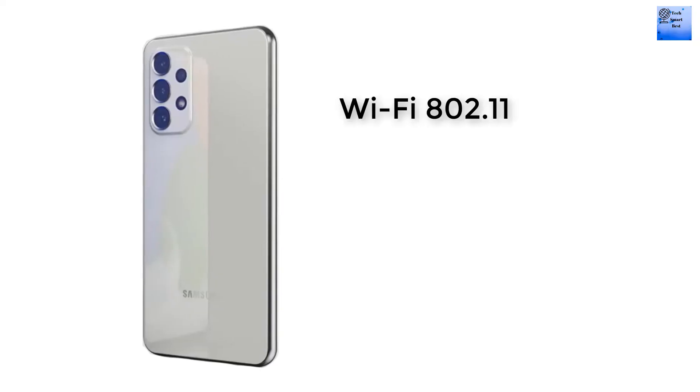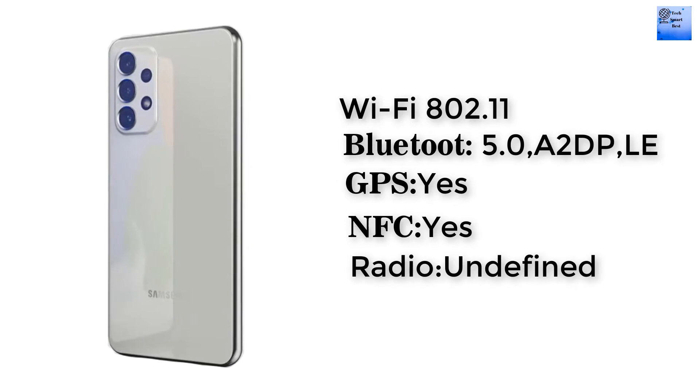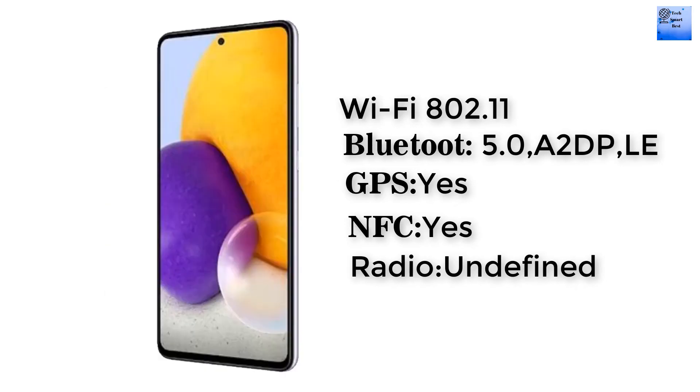The Wi-Fi of this smartphone is 802.11 dual-band, with Wi-Fi Direct and hotspot support. The Bluetooth of this smartphone is version 5.0. GPS is available, and NFC is also available in this smartphone.